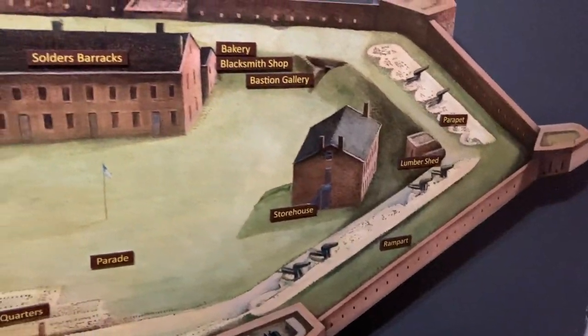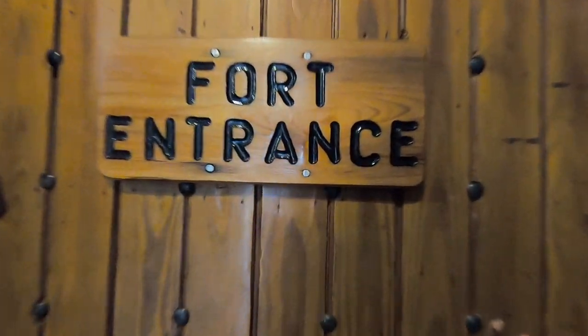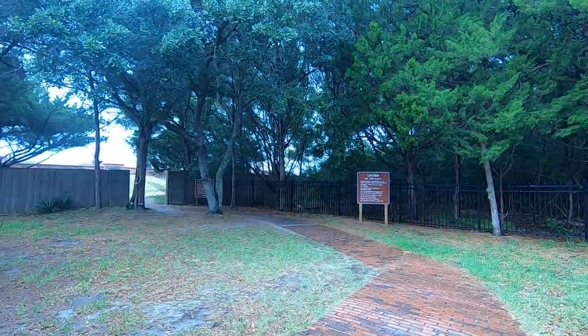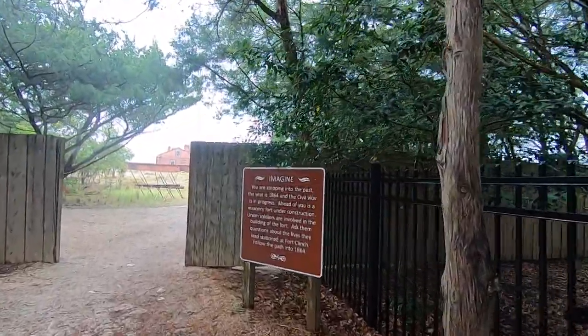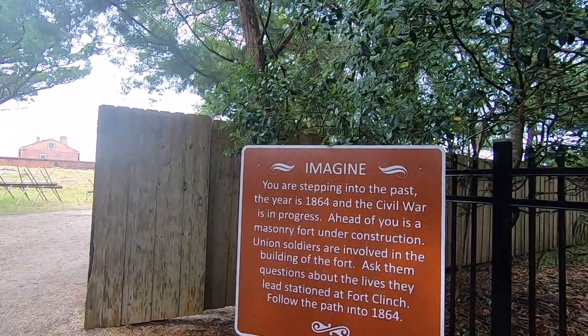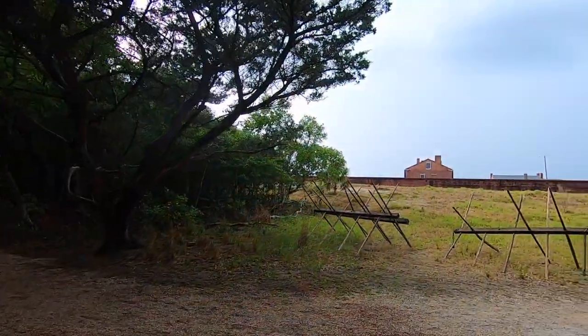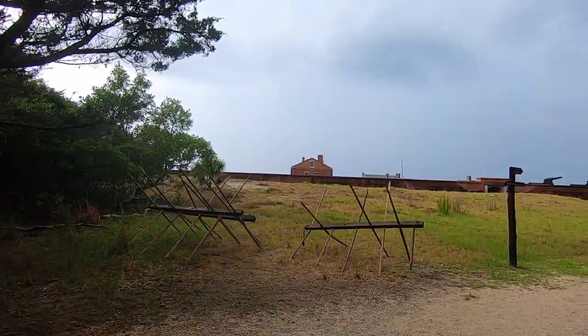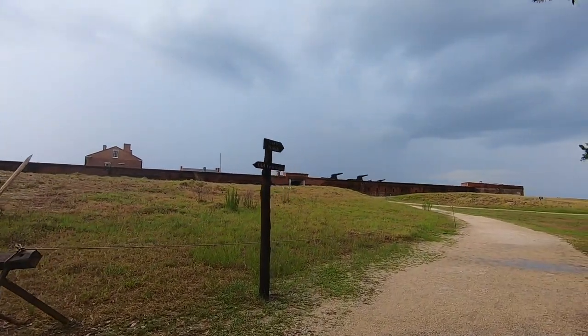It's time to venture to the fort, and it's raining again, but we're excited to finally experience this. We're imagining it's 1864 and the Civil War is taking place. Union soldiers are building the fort and guests like us are encouraged to ask the soldiers questions about their daily lives. We're hoping not to get struck by lightning — the storms have been really bad. Right now the rain is light, so that's good.